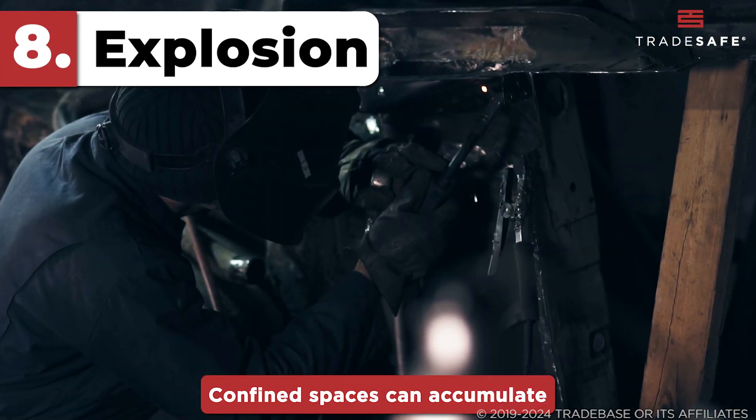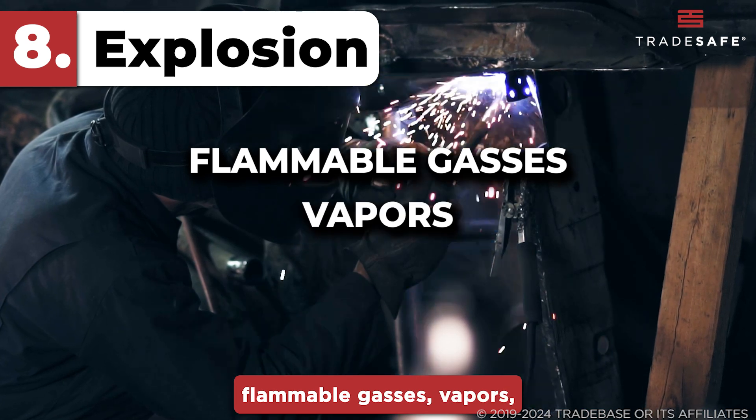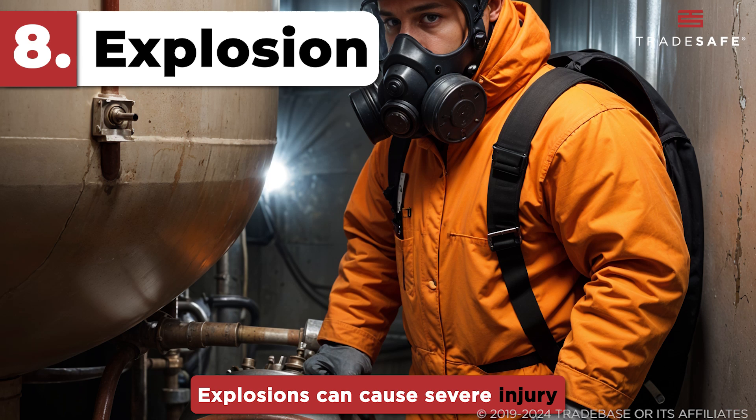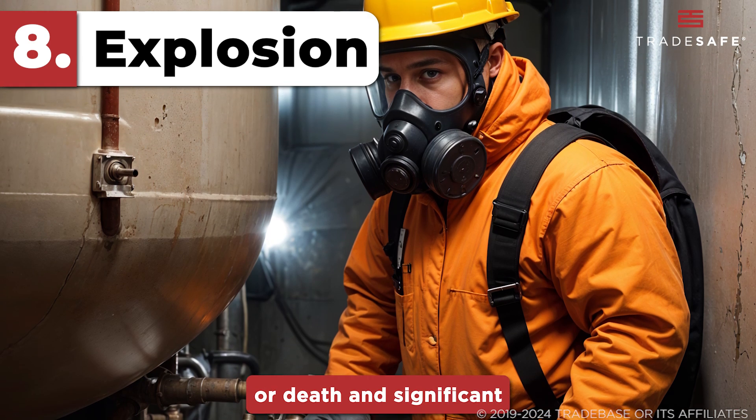Confined spaces can accumulate flammable gases, vapors, or dust, which can lead to explosions if ignited. Explosions can cause severe injury or death and significant structural damage.